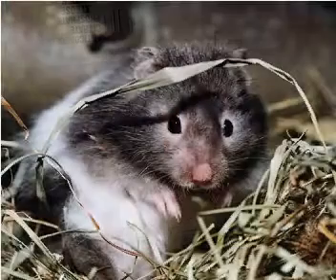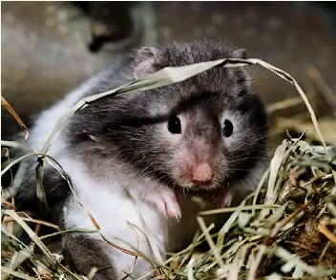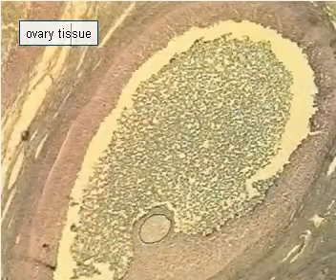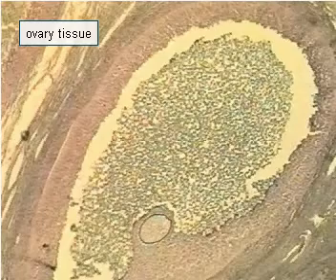In 1986, the gene coding erythropoietin was introduced into the ovarian cells of the Chinese hamster. The cells of the ovary started secreting erythropoietin into the culture medium.